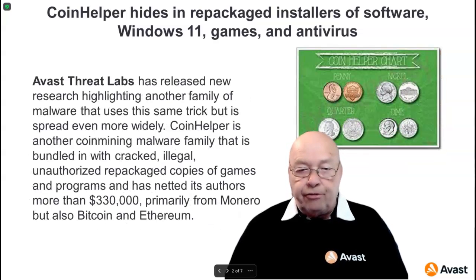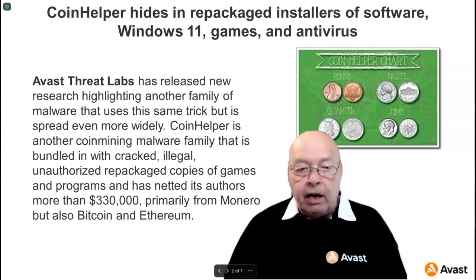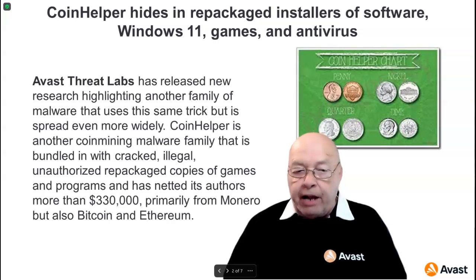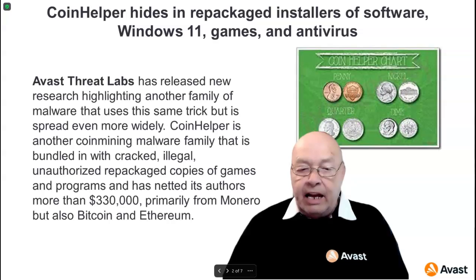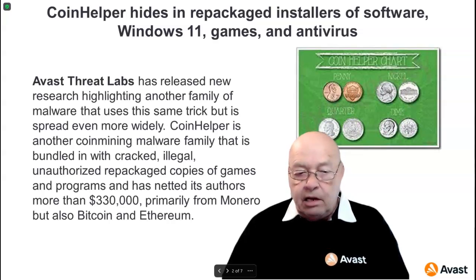Avast Threat Labs has released new research highlighting another family of malware that uses this same trick but is spread even more widely. Coin Helper is another coin-mining malware family bundled with cracked, illegal, unauthorized, and repackaged copies of games and programs, and has netted its authors more than $330,000 — primarily from Monero, but also Bitcoin and Ethereum.